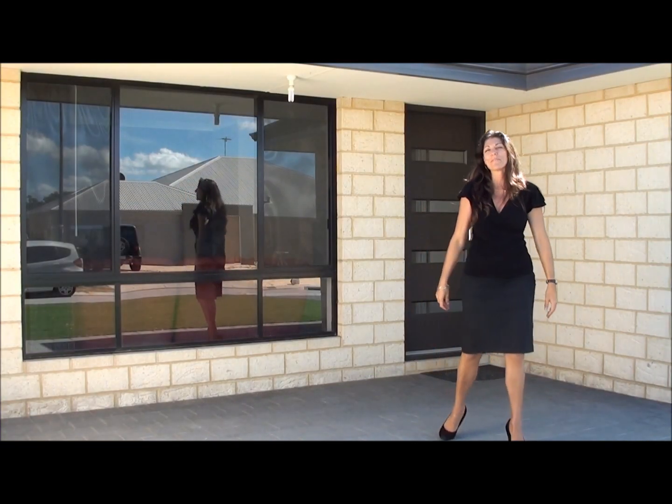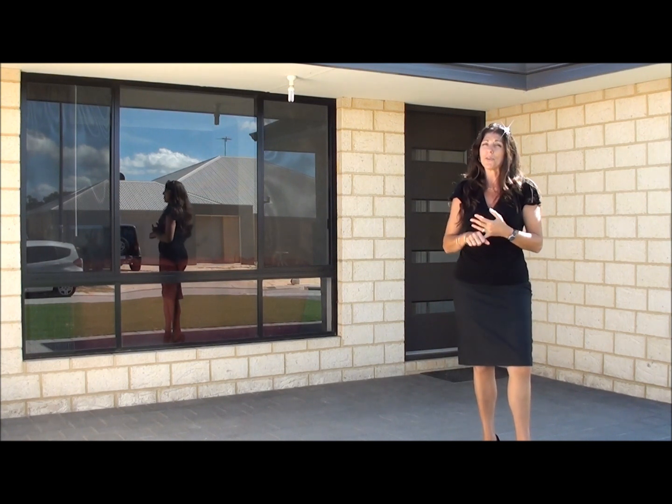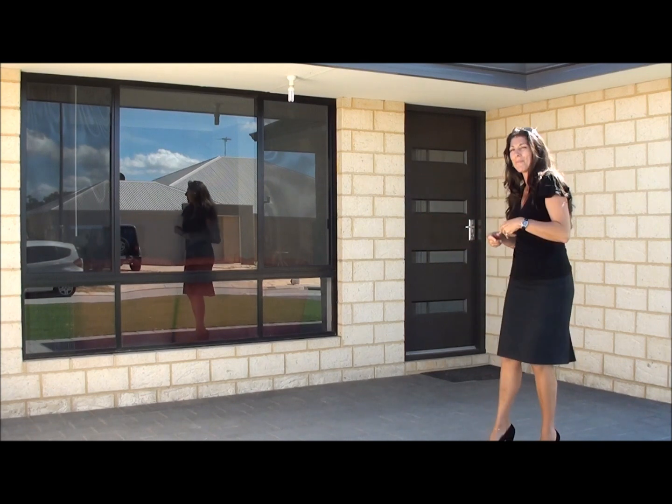Hi, I'm Sharon Davey and welcome to Nine Gantheon Parade in Secret Harbour. We've got a four bedroom, two bathroom home here, fantastic side access, double garage, packed with features. Come on in and take a look.